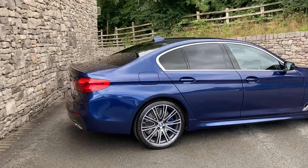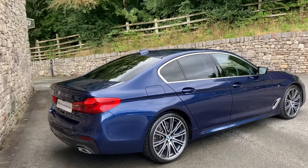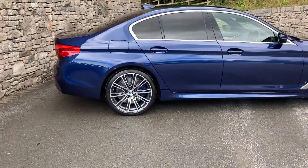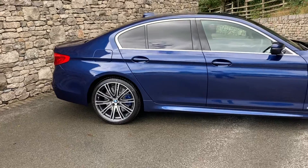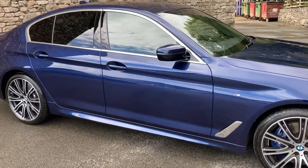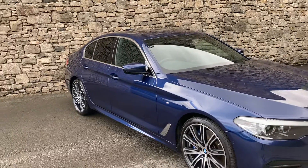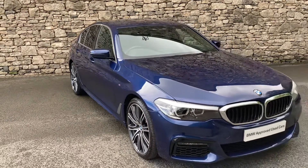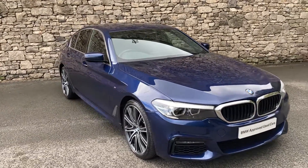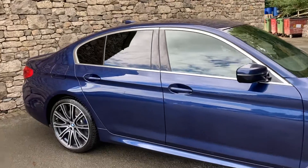This particular car is registered in February 2020, putting it on a 69 plate, and it's covered just over 10,000 miles. It's a really well-specced car — we've got the M Sport Pro Pack, which is why you're seeing the larger 20-inch alloy wheels. It's got lumbar support, split rear seats, electric memory seats, automatic folding mirrors, fine wood walnut trim with pearl chrome finisher, electric boot lid, reversing camera, and heated steering wheel. It finishes in Mediterranean Blue Metallic.